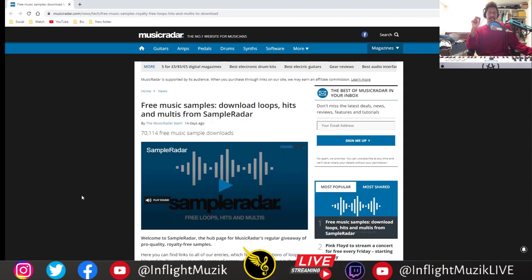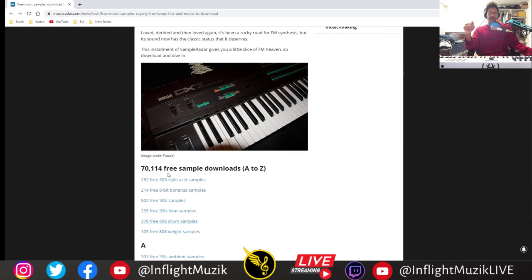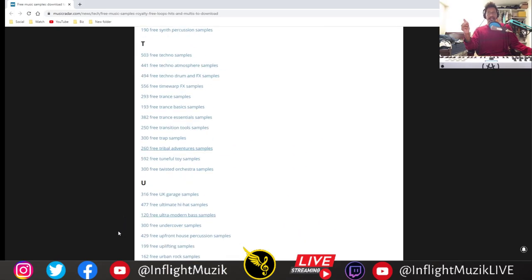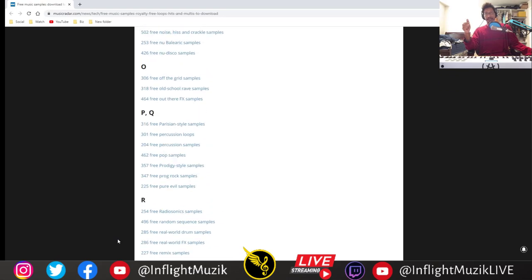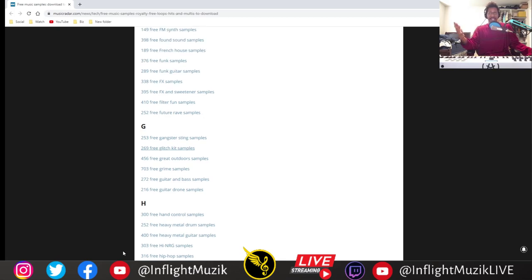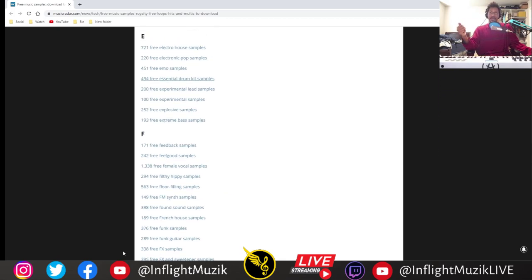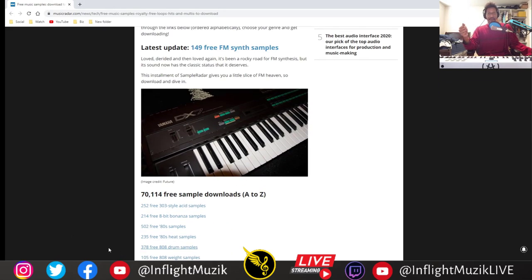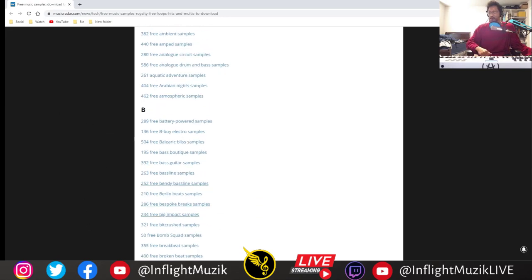Speaking of samples, this was just updated two weeks ago. If any of you are going through multiple sample packs on various websites, here's one page with 70,114 free sample downloads from A to Z. You'll never be able to go through all these samples — this one site alone, you're never going to run out of samples to download. Of course the quality will range from not that great to amazing, but considering all it takes is just a click of a button to get the sample pack to try it out, I think this is a great resource.